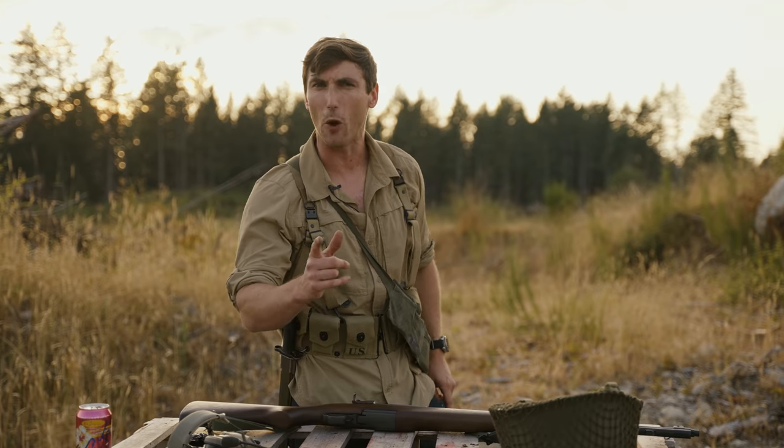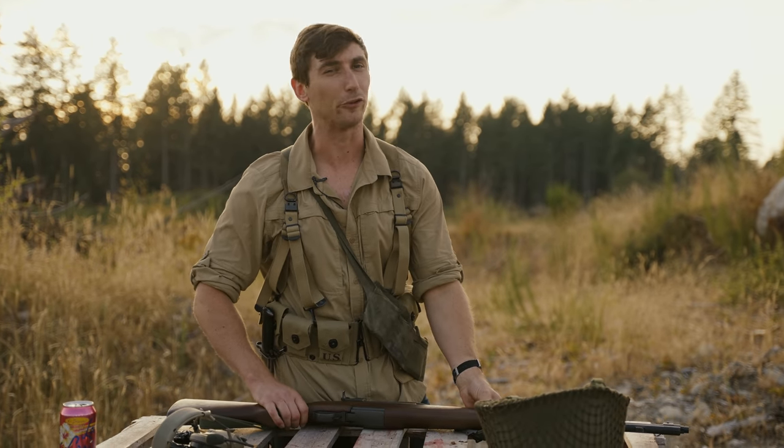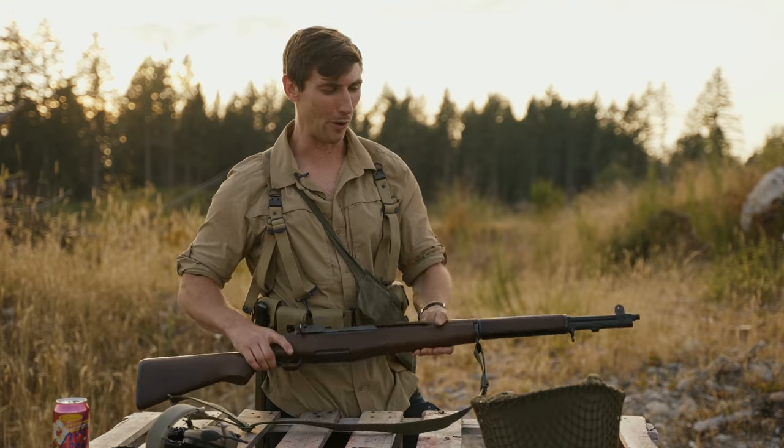Now this particular video is also sponsored by SimpliSafe, a home security system — we'll talk more about that later. But for now, ladies, gentlemen, often forgotten but most certainly not by me: Garands. Welcome to the channel. Today we're going to be talking about Garand Thumb.